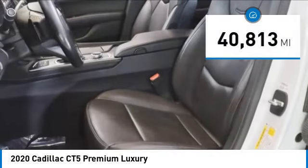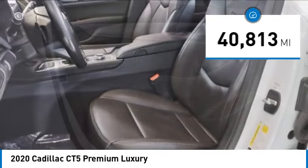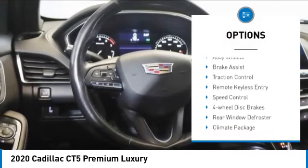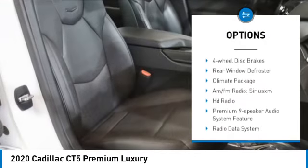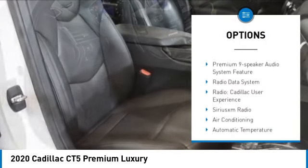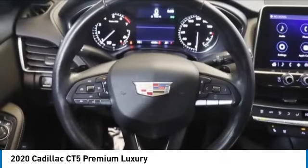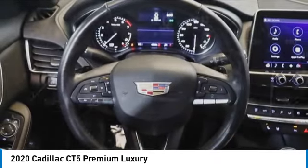This vehicle has less than 45,000 miles. Here are some of this vehicle's great options: rain sensing wipers, electronic stability control, alloy wheels, brake assist, traction control, remote keyless entry, speed control, four wheel disc brakes, rear window defroster.